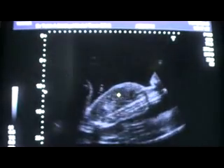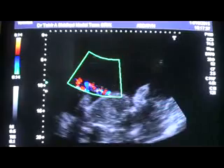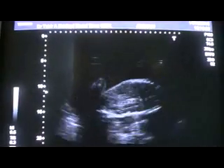This is the liver. This is the gallbladder and this is the umbilical cord insertion area. The kidney — very important — let's evaluate.